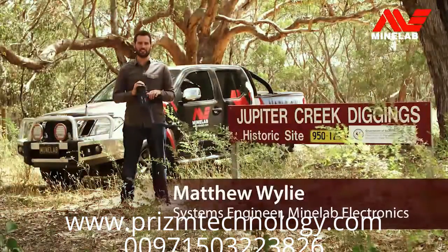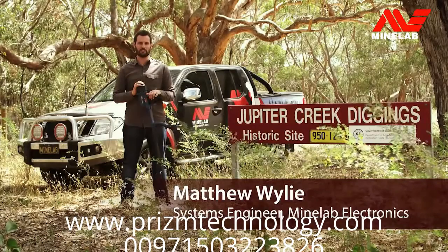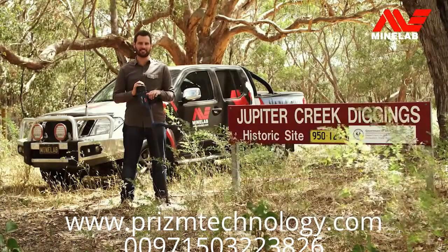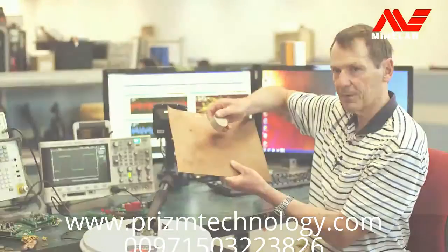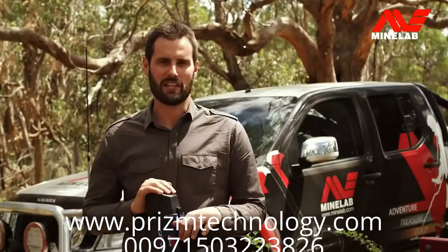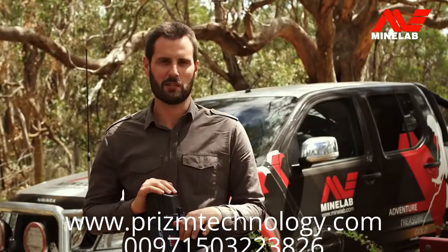Hi, I'm Matthew Wiley. I'm going to tell you all about Minelab's new GPZ-7000 Gold Detector. This project started with Bruce Candy investigating new technologies for finding deeper gold, without sacrificing sensitivity to small gold.